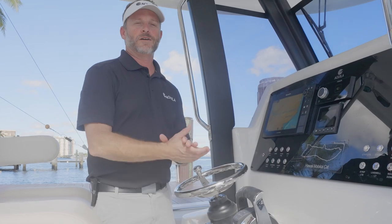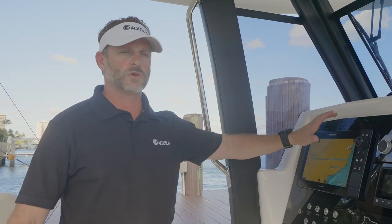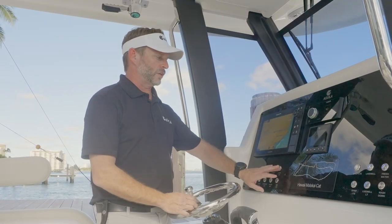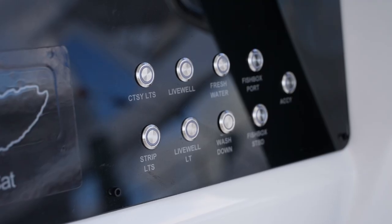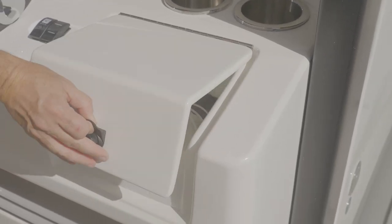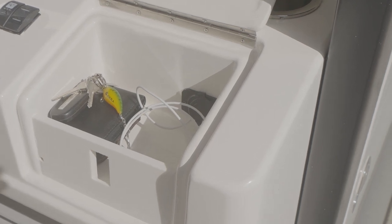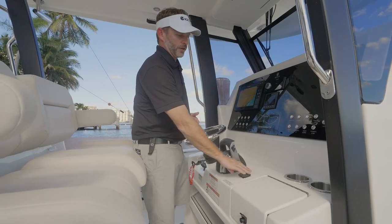On board this Aquila 28 is our base electronics package, which includes one LCD Raymarine. Underneath that, we've got all nice push-button controls — very easy to use, very well laid out, very good ergonomics on board. In addition to that, we've got two cup holders. Right below that, we've got a nice glove box with USB connections. To the left, we've got our windshield wiper, and then we've got our navigation lights.